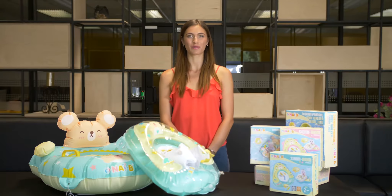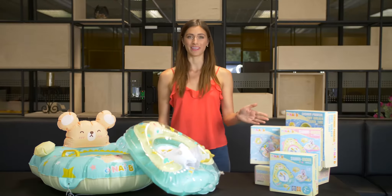Hi, Iman here with Clear Influential Marketing, and we've got the Nivee Inflatable Float Rings.